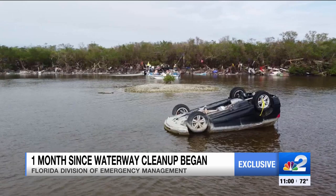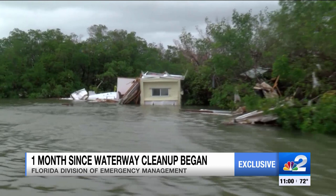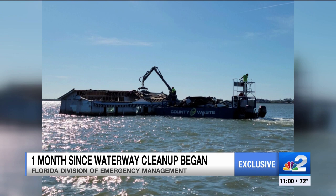Hurricane Ian left our waterways littered with all kinds of debris, from cars to homes. This is what Estero Bay looked like exactly one month ago — you can see an entire house almost underwater. Now this is what it looks like now.